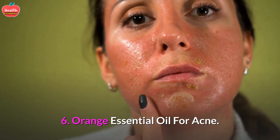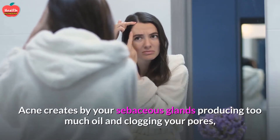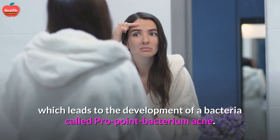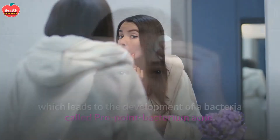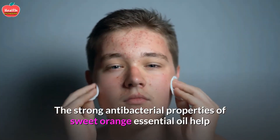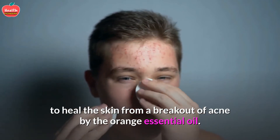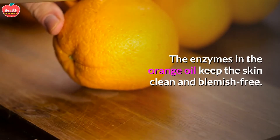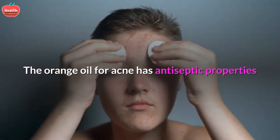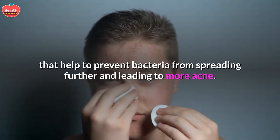Orange essential oil for acne: Acne is created by sebaceous glands producing too much oil and clogging pores, which leads to the development of bacteria called Propionibacterium acnes. The strong antibacterial properties of sweet orange essential oil help heal the skin from acne breakouts. The enzymes in orange oil keep the skin clean and blemish-free, and its antiseptic properties help prevent bacteria from spreading further and causing more acne.